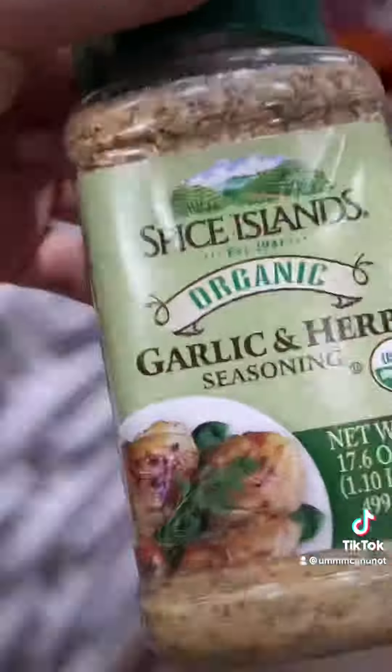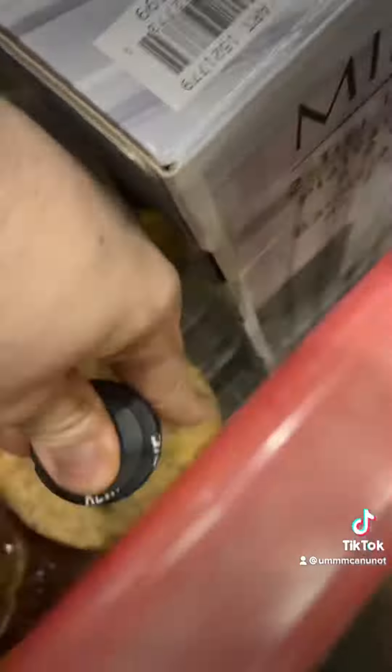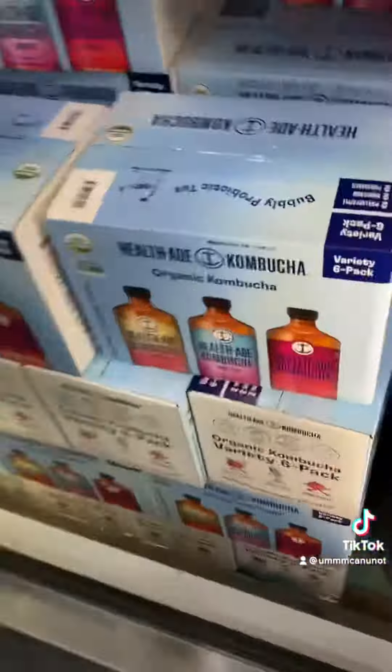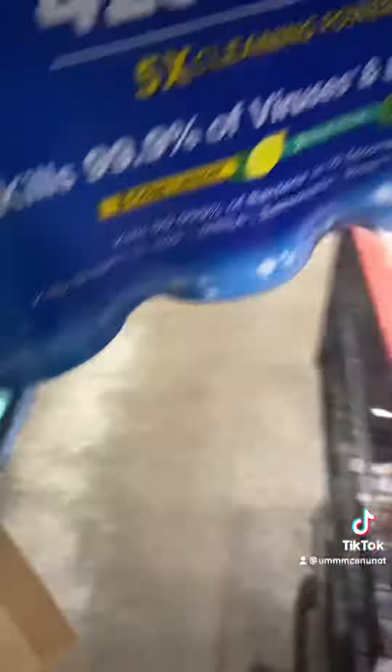I dropped the honey so I picked up the one I dropped. I needed some vegetable oil and got some garlic and herb seasoning. I also got some brownies — my favorite, the ones I'm always making. Then Worcestershire sauce, sesame dressing which is so good, cream cheese, kombucha my boyfriend loves, and some aluminum foil.